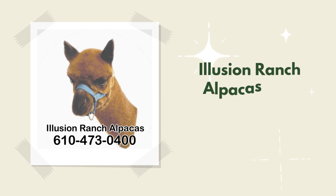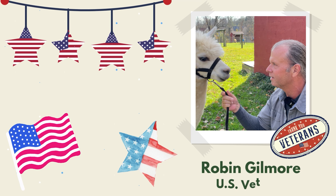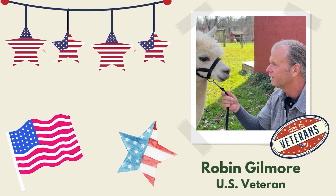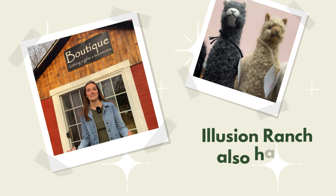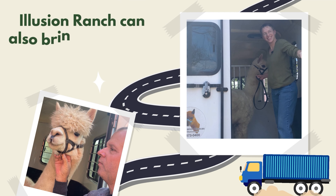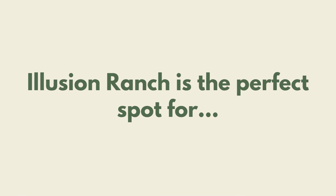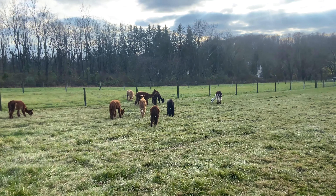Illusion Ranch Alpacas is located in Boratown, Pennsylvania. The ranch is currently owned and operated by Robin Gilmore and was founded in 1998. Gilmore himself is a veteran, which makes Illusion Ranch a veteran-owned business. The ranch is open to the public for tours and also has a boutique shop where customers can shop for products straight from the alpacas. Additionally, events can be held at the ranch, or Robin will bring the alpacas to your event. Illusion Ranch Alpacas is a perfect spot for field trips, birthdays, weddings, and so much more.